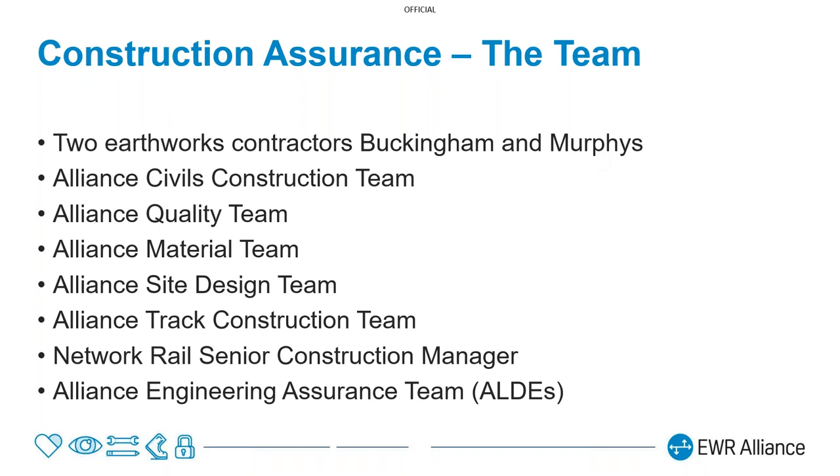At the top of the assurance team are Buckingham's and Murphy's, our Earthworks contractors, who are responsible for self-assurance and demonstrating the evidence to support that. We then have a number of layers, most of which are from other teams within the alliance. These include, as Hannah mentioned, the site design team in Hannah's role, the Alliance Lead Discipline Engineer track in my role, and — most importantly — the track construction team as part of the assurance process.